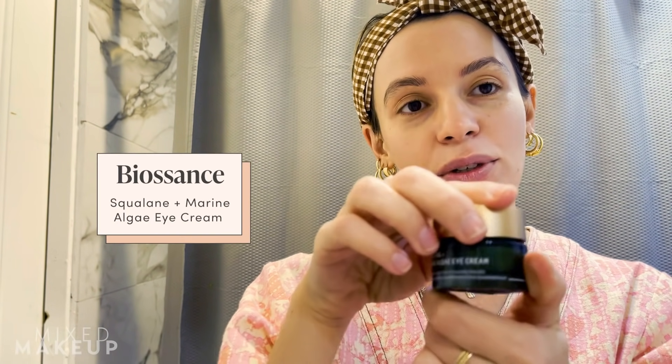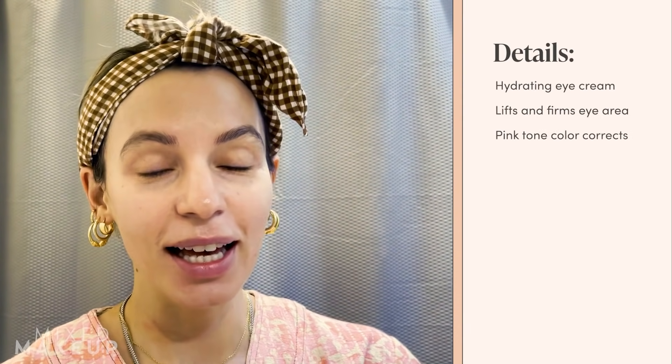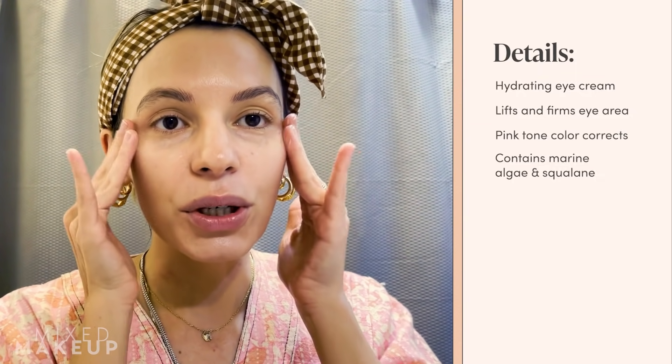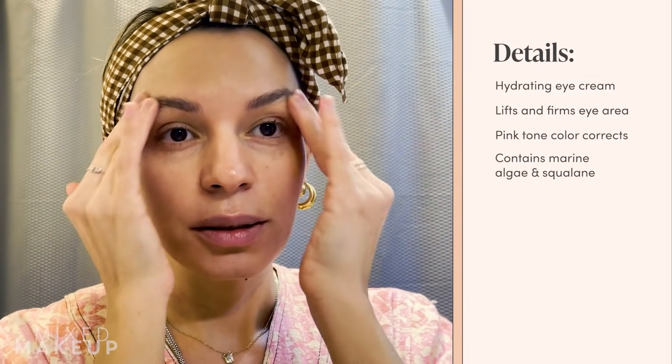The eye cream I'm using tonight is the Biossance Squalene and Marine Algae Eye Cream. As skeptical as I am about eye creams, I really love this one — it's super creamy and very buttery. The marine algae is what helps with fine lines, and squalene is what helps lock in moisture. I go all around my eyes, and if you have sensitive skin, don't go too close to your eyes.